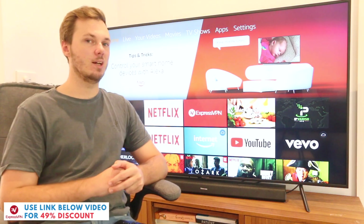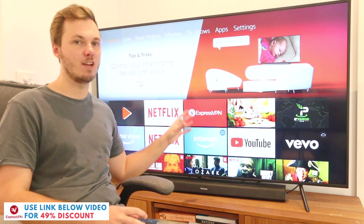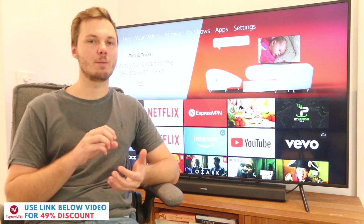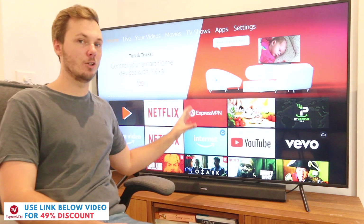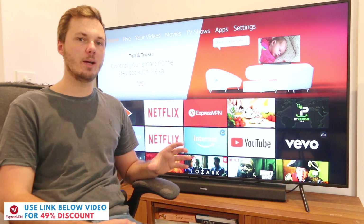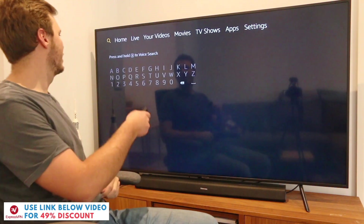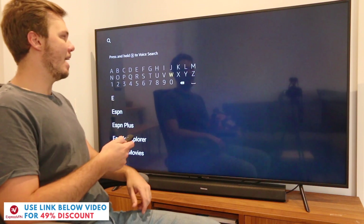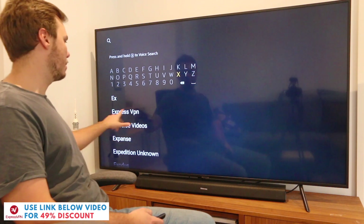The next thing I'm going to cover in this ExpressVPN review is a behind-the-scenes look of the ExpressVPN app, a couple of the settings you can adjust and a walkthrough of using the platform. As you can see I've already got ExpressVPN downloaded onto my Amazon Fire TV Stick, however if you don't, you can easily go ahead and search for it in the top menu and go over to the left-hand side, search for ExpressVPN and as you can see we have a recommended app.